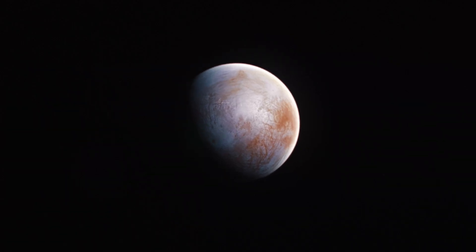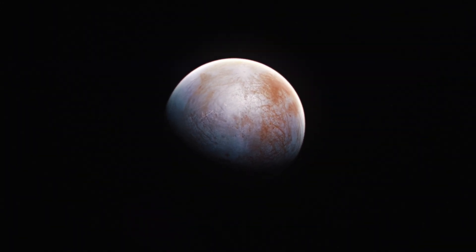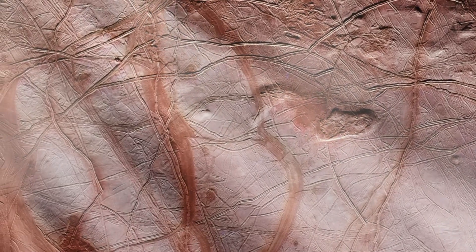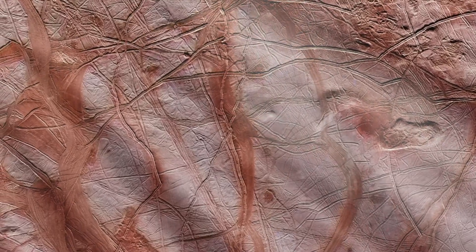Everything starts on the surface, on what scientists call chaotic terrain — it is called so because, basically, it's a mess. Europa's bright icy surface is a landscape unlike anything seen on Earth. In an overall sense it's quite smooth, with few towering mountains or deep basins.